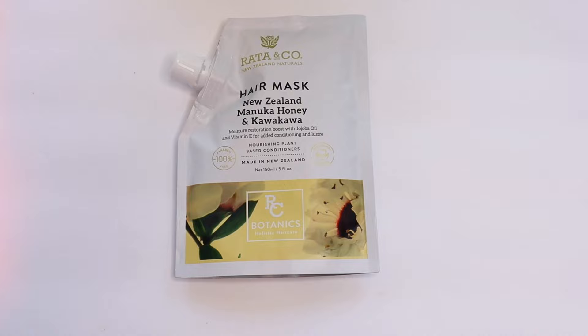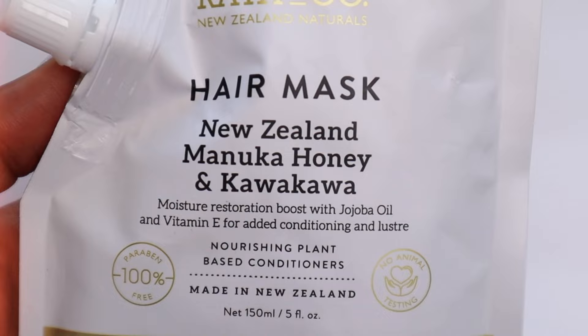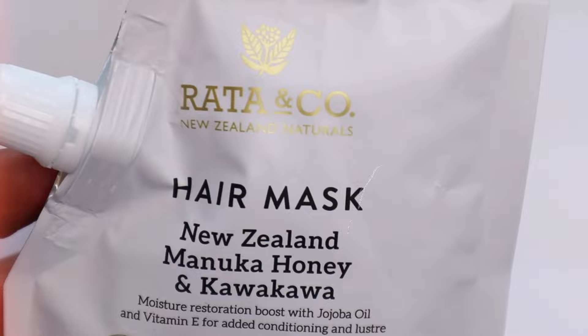Another component of this deep conditioner is this new hair mask that I picked up from TJ Maxx. It is a plant-based hair mask from New Zealand that is filled with amazing ingredients to give your hair a boost of moisture and shine.